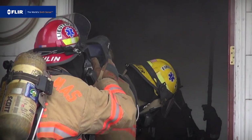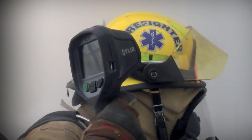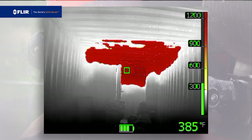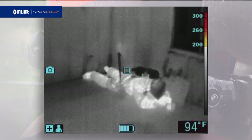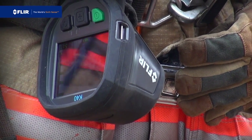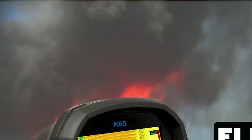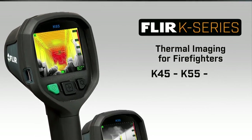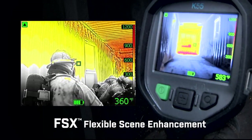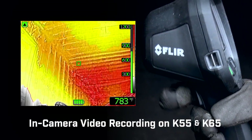Out on a call, in the heat of the moment, a thermal imaging camera is a vital tool that helps you quickly visualize your plan of attack, find hotspots, and save lives. Every engine and truck company needs to carry at least one. Today, that's more feasible than ever with K-Series from FLIR, with FSX flexible scene enhancement and in-camera video recording.